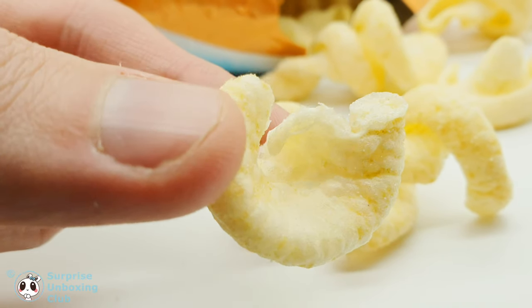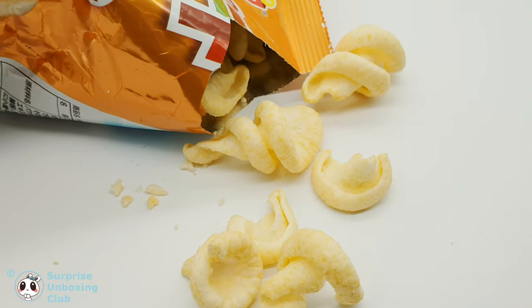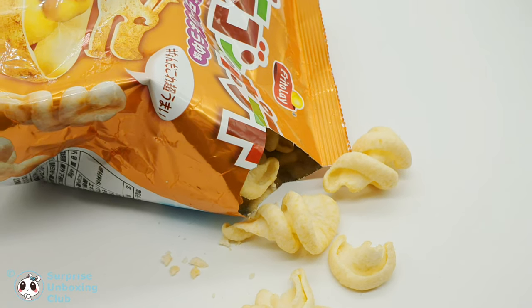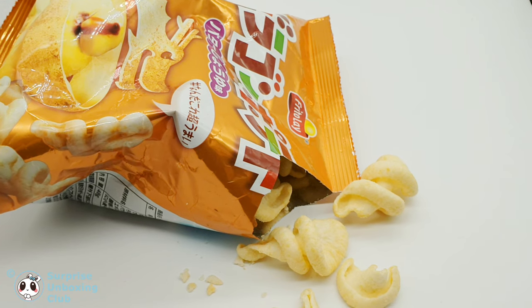Let us take a bite. They taste super light and have a light butter flavor. Thanks everyone for watching. Feel free to subscribe for daily new videos. Have a great day, thanks guys!